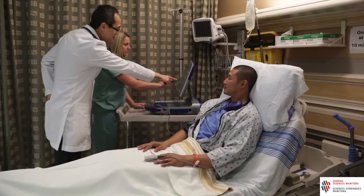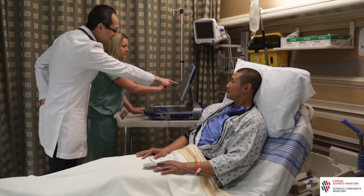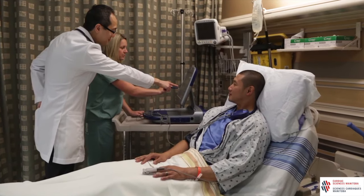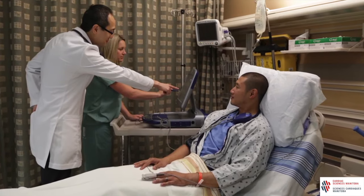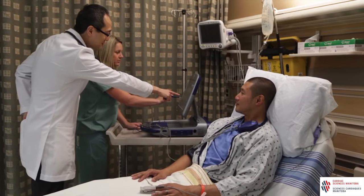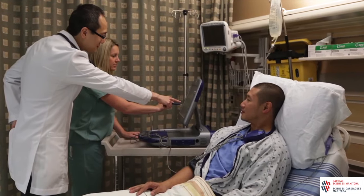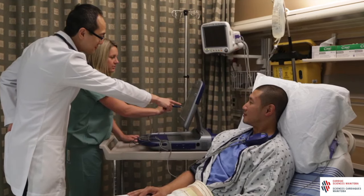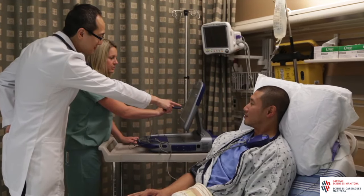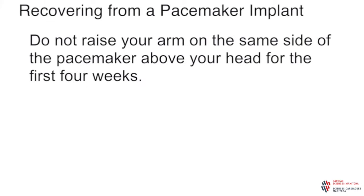After your implant, we will take you back to the pre and post procedure area on a stretcher. You will be hooked back up to a heart monitor that will show your heart rate and blood pressure. You will also have a chest x-ray to check your pacemaker placement. A nurse from the pacemaker defibrillator clinic will come to see you to check how your pacemaker is working by placing a probe on your chest. It does not hurt when your pacemaker is checked. It is important not to raise your arm on the side of the pacemaker implant above your head for the first four weeks, as doing this can move the leads away from your heart wall and cause problems with pacemaker function.